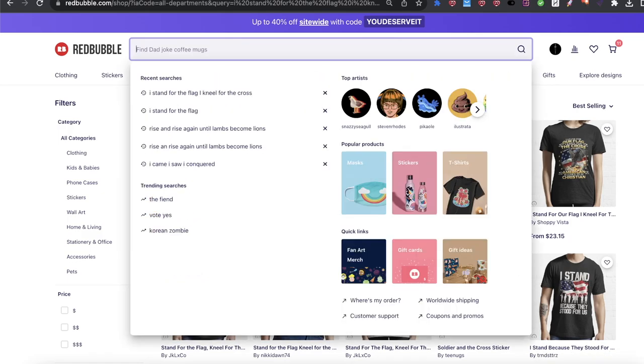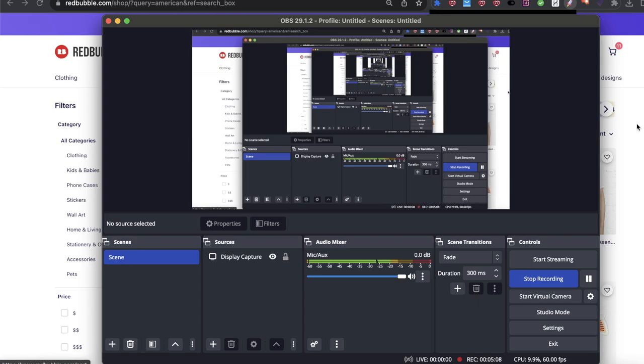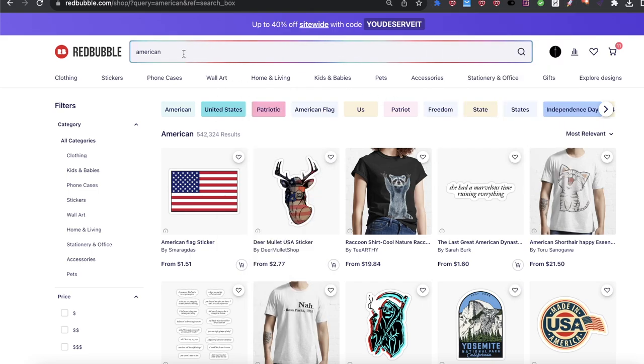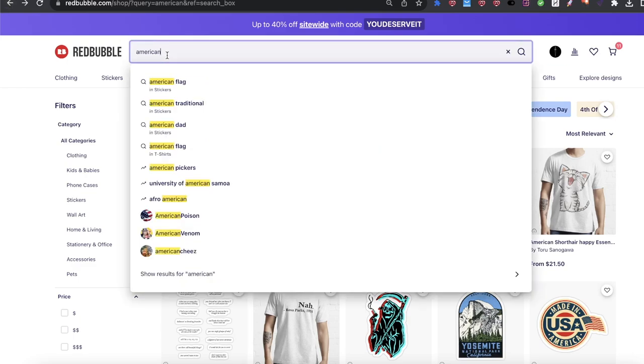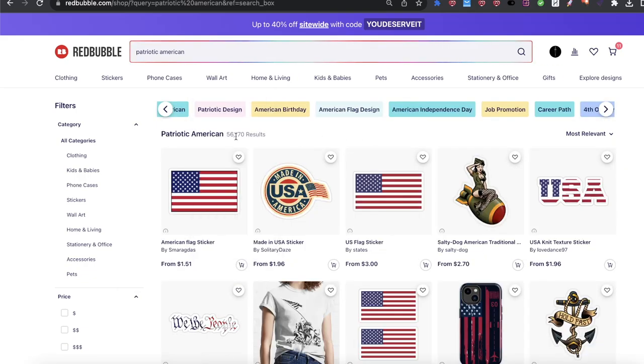Now that I've got that taken care of, I need to look for other keywords, so I'm going to search for other buckets. We have the word 'american' — it's really really broad, 542,000 results for me. It's a little too broad; I'm not going to run the tagger on that. What I'm going to do is extend this keyword. We have 'patriotic,' 'american flag,' 'US independence day.' Let me try 'patriotic american' and see how many keywords there are. 56,000 — so we literally decreased the population of competition by about ten times.